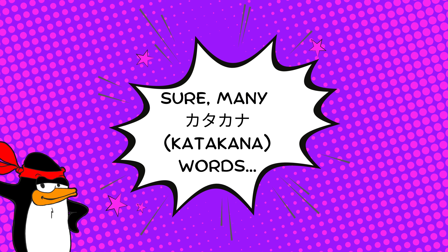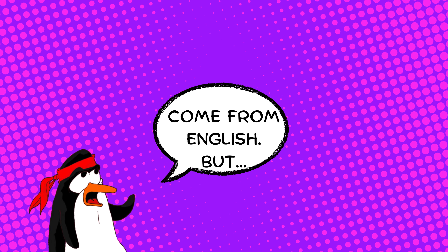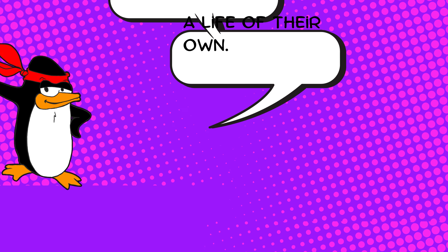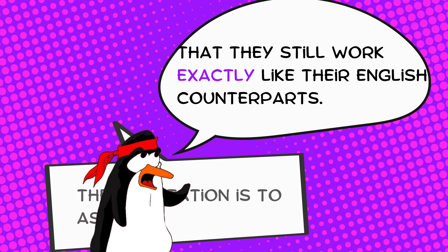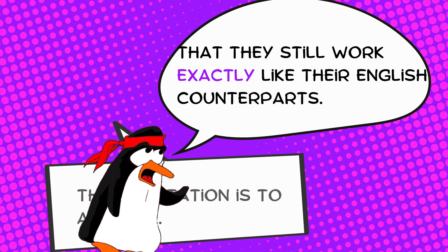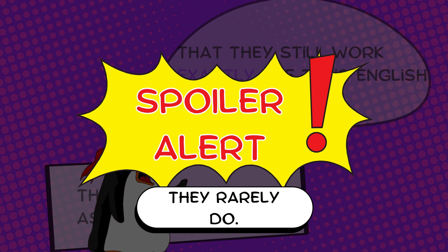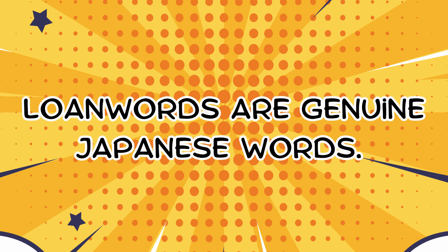Sure, many katakana words come from English, but their meaning and pronunciation have taken a life of their own. The temptation is to assume that they still work exactly like their English counterparts. Spoiler alert, they rarely do. Remember this: loan words are genuine Japanese words.